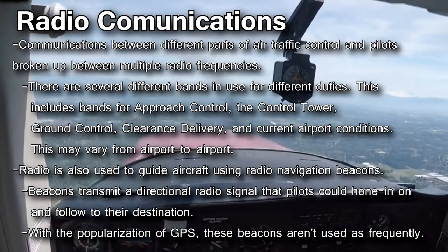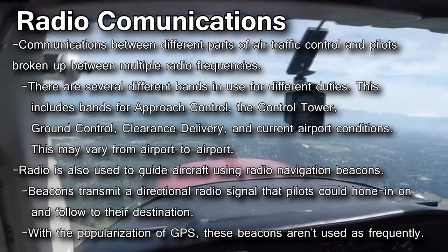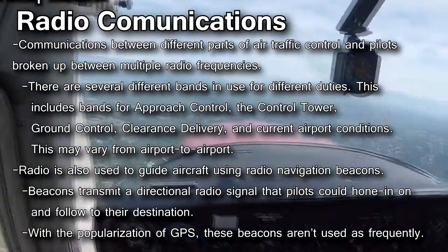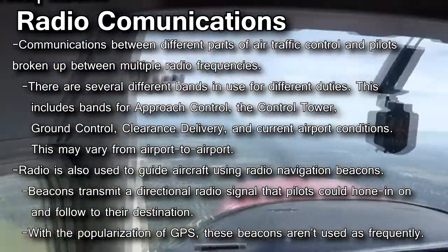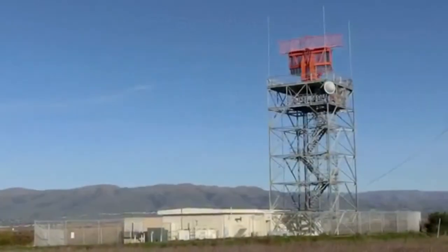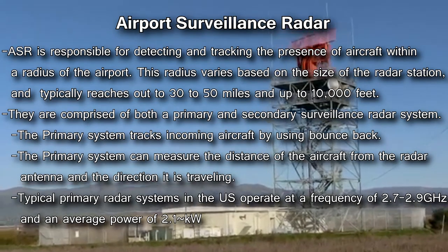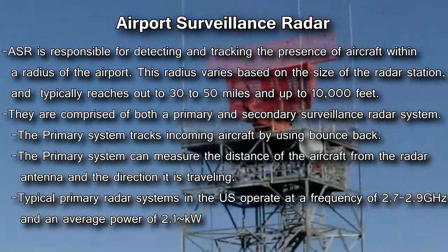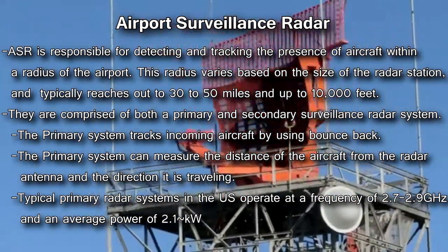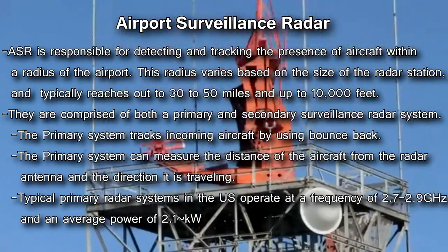Radio can also be used to guide aircraft using radio navigation beacons. These beacons transmit a directional radio signal that pilots can home in on and follow to their destination. With the popularization of GPS systems, these beacons aren't used as frequently anymore. Airport Surveillance Radar is the system responsible for detecting and tracking the presence of aircraft within the radius of the radar station. This radius varies based on the size of the radar station, typically reaching out to 30 to 50 miles and up to an altitude of 10,000 feet.